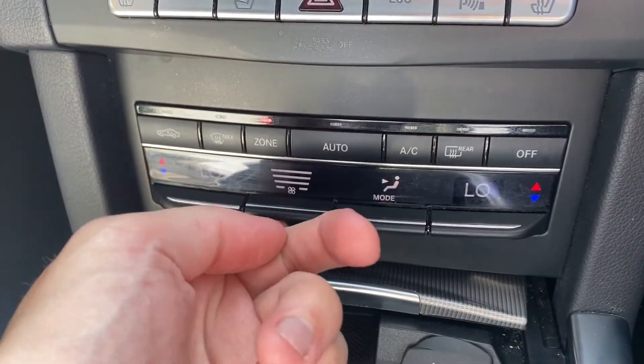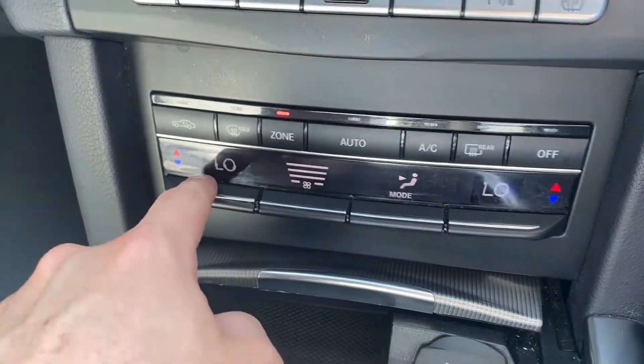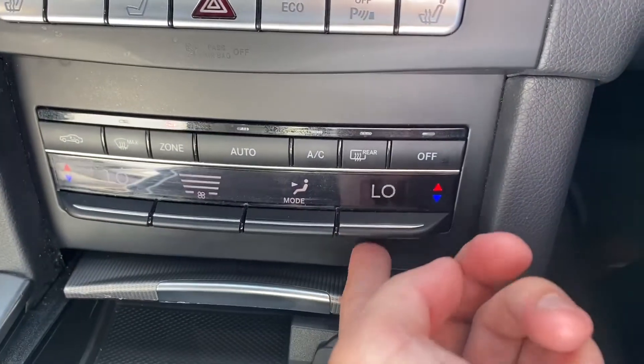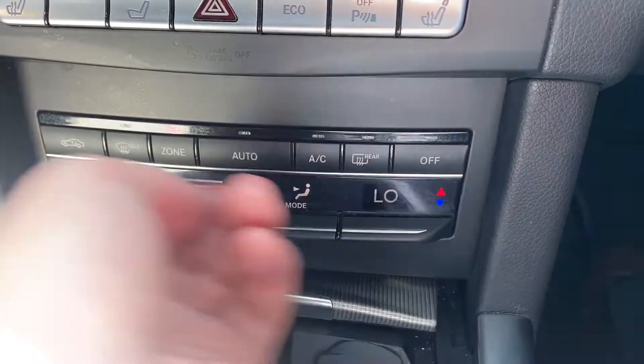Moving down, you have the dual zone climate control, with fan speeds and temperatures on the left and right. All buttons are working in great condition.